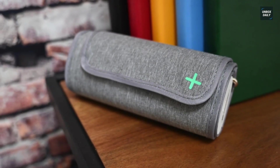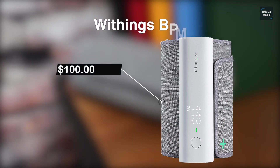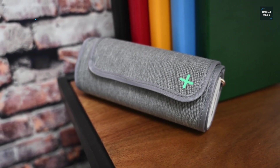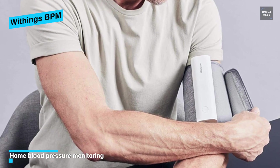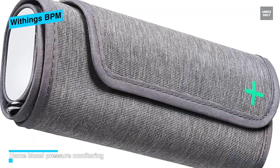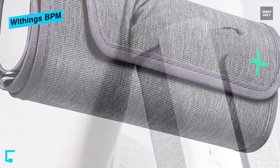The Withings BPM Connect was created with the assistance of cardiologists and has been completely tested against several reference devices to guarantee precision. This device makes it simple and reliable to take your pulse at home — you simply press the button once to turn it on and twice to take your readings. It synchronizes through Wi-Fi and Bluetooth with the free Health Mate application, accessible for iOS and Android.